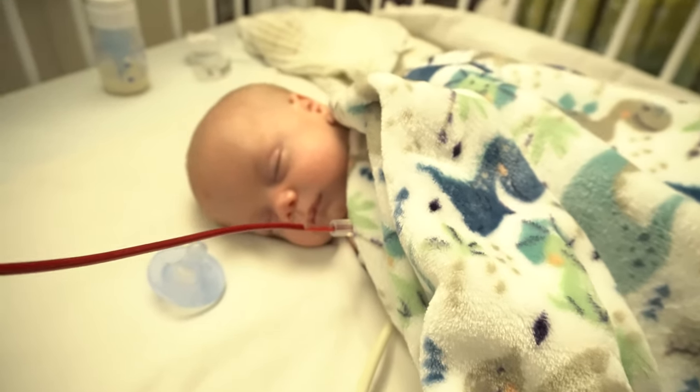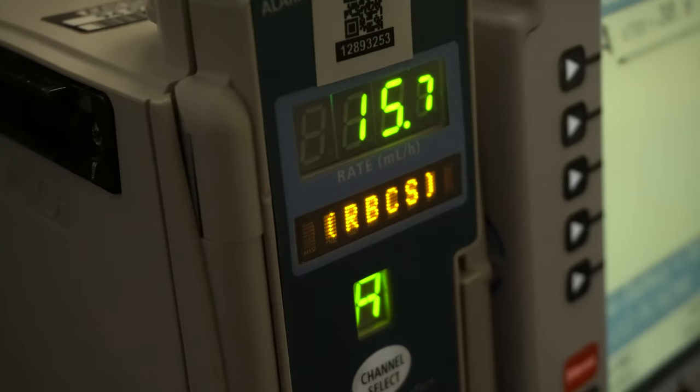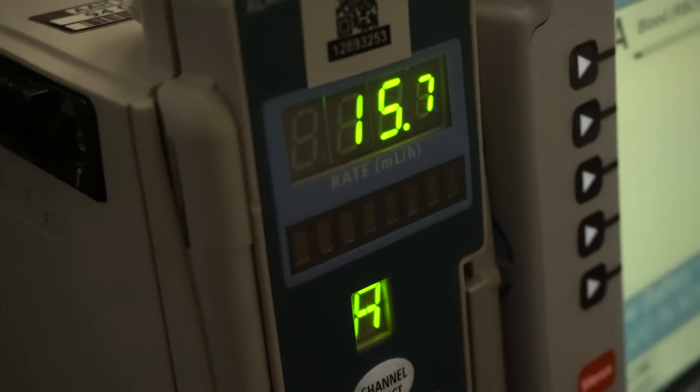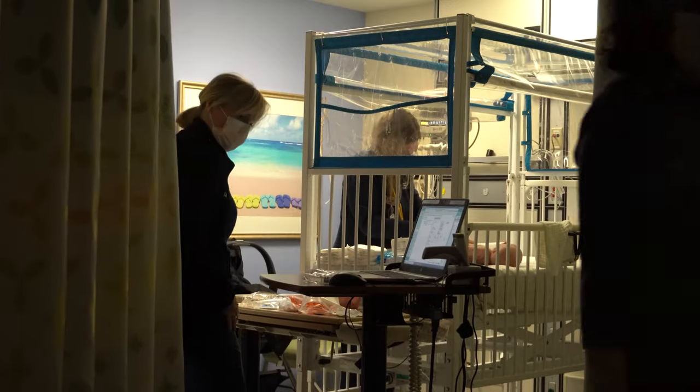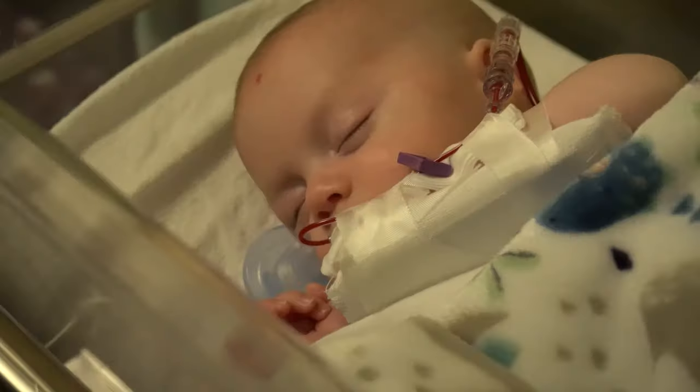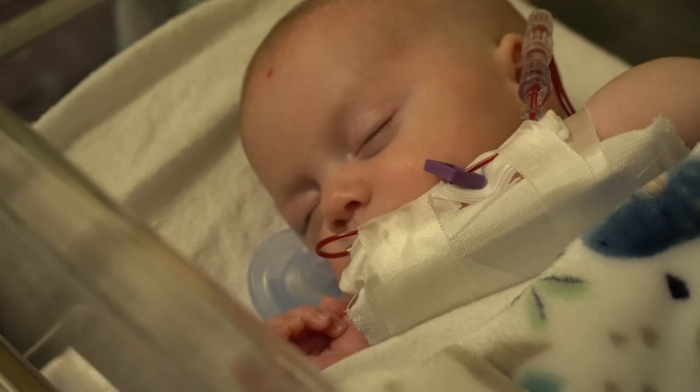And finally, by about 2 p.m., we got both of their blood transfusions started. The staff here is awesome, very welcoming, and we don't really mind coming here. It sucks, but at the same time it's not that bad. You just do what you need to do.